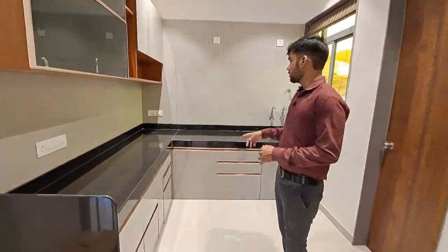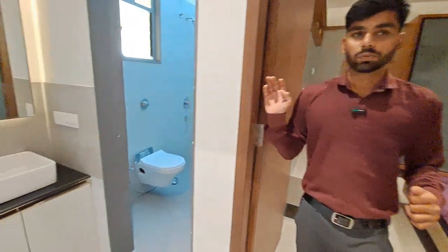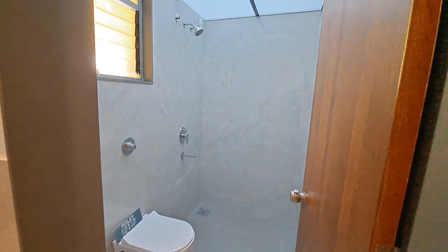Let's have a look at your beautiful L-shaped kitchen, and with that you are also getting an attached dry balcony. This is your attached wash basin and this is your attached washroom.